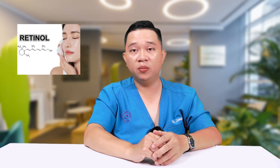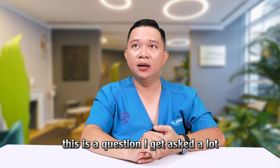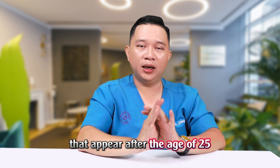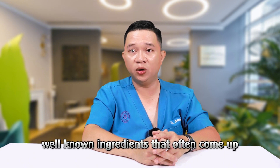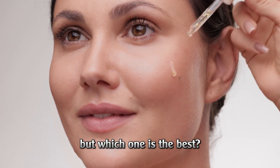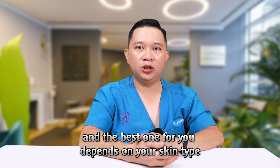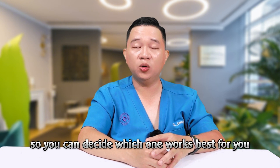Vitamin C, Niacinamide, Retinol or Bakuchiol — which one is best for anti-aging? This is a question I get asked a lot, especially from those of you who are starting to notice early signs of aging, things like dullness, less firmness, or those first fine lines that appear after the age of 25. When it comes to anti-aging, there are 4 well-known ingredients that often come up, but which one is the best? The truth is, there's no one-size-fits-all answer. Each ingredient has its own strengths, and the best one for you depends on your skin type, your current skin condition, and how sensitive your skin is. Let me break it down so you can decide which one works best for you.